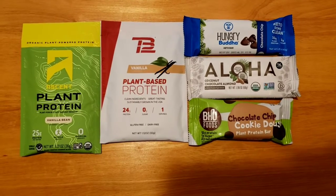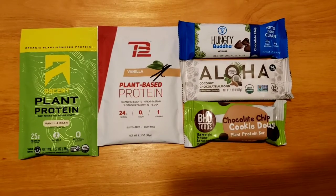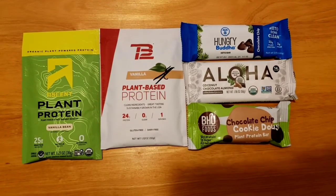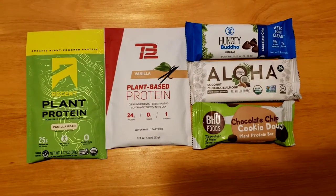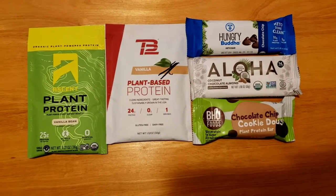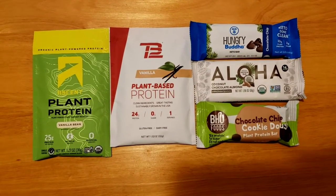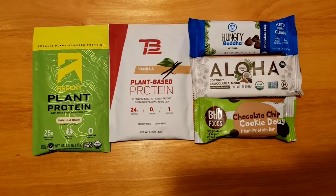Next up, the protein bars. I mentioned in a previous video the Boo Foods chocolate chip cookie dough. It is a women-owned company, and I have to say this is delicious. It has one gram of sugar, 15 grams of fiber, 12 grams of protein, no soy, no dairy, gluten-free. It reminds me of eating a cookie, and it has a buttery flavor. It's really, really good. Definitely give it a try if you can.